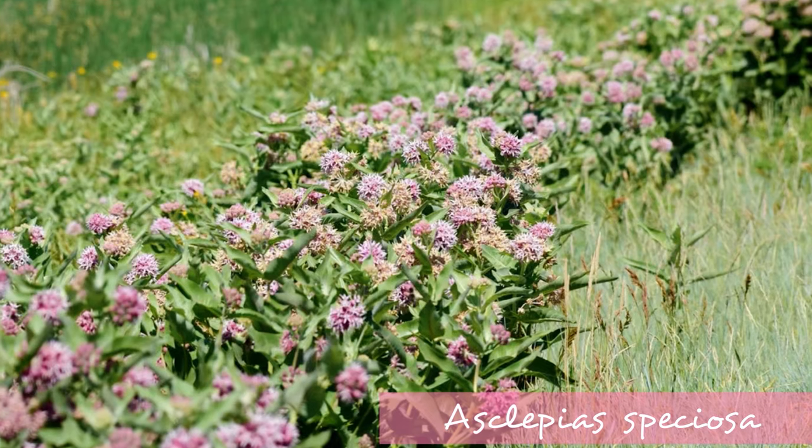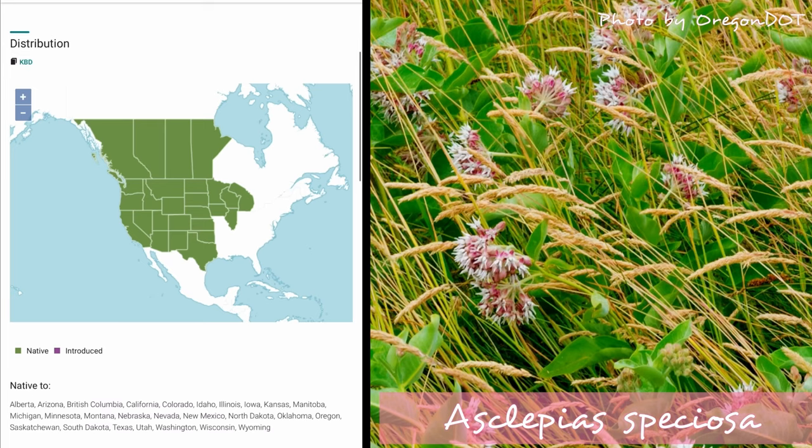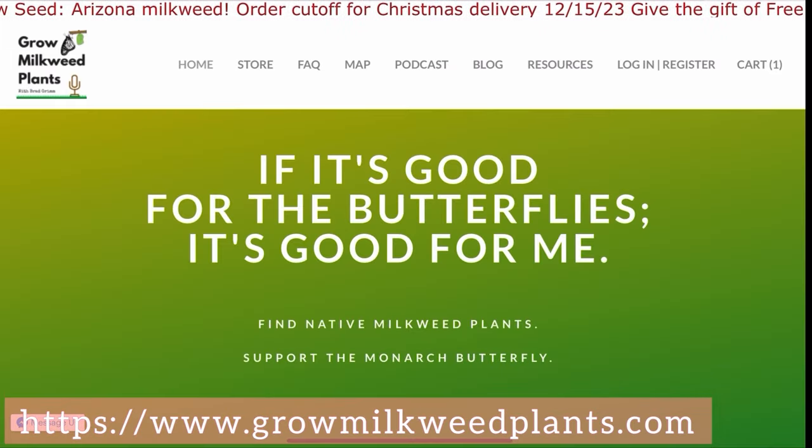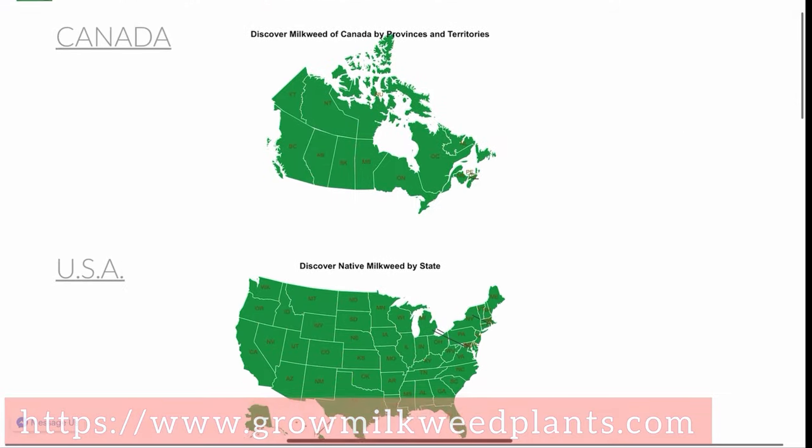Asclepias speciosa, or showy milkweed, is a real fancy pants, and another widespread species that's native to western and central North America. This one's hardy in zones 3 through 9, and has big showy blooms from June to August. It requires full sun, and is very drought-tolerant once established. There are so many more options, so the website Grow Milkweed Plants is your friend.